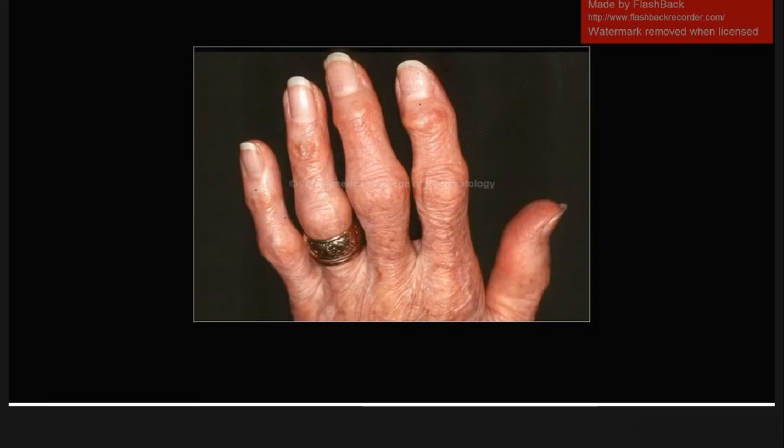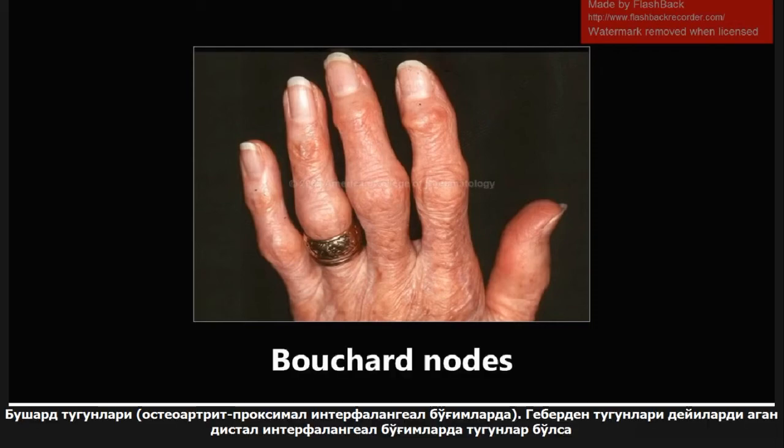This is going to be an image of Bouchard's nodes, commonly seen in osteoarthritis. These are osteophytes seen in the proximal interphalangeal joint — remember, proximal, not the distal interphalangeal joints. Those are called Heberden's nodes, which we'll see in a later video. The way I remember this: B comes before H, Bouchard comes before Heberden, and proximal comes before distal.